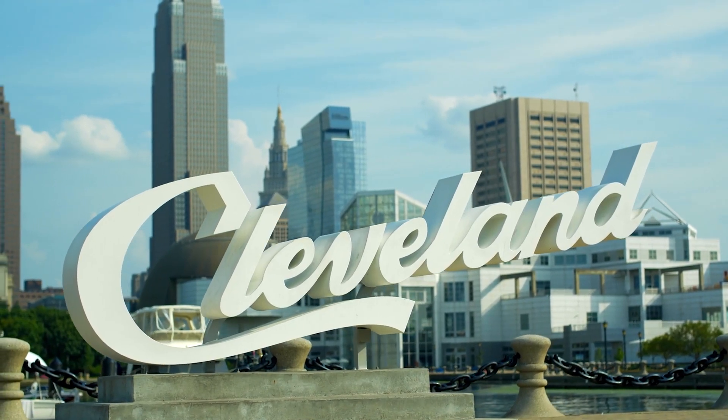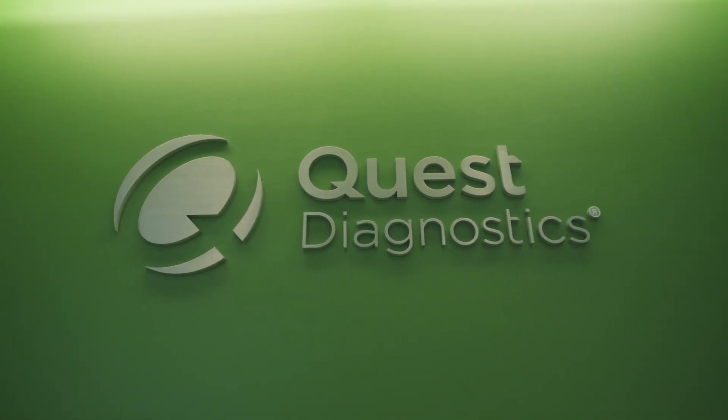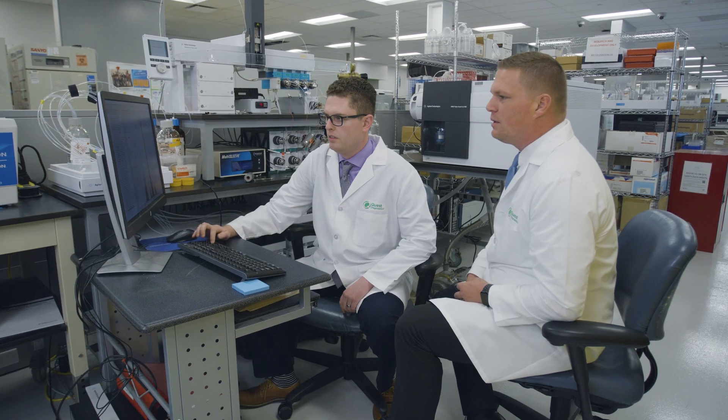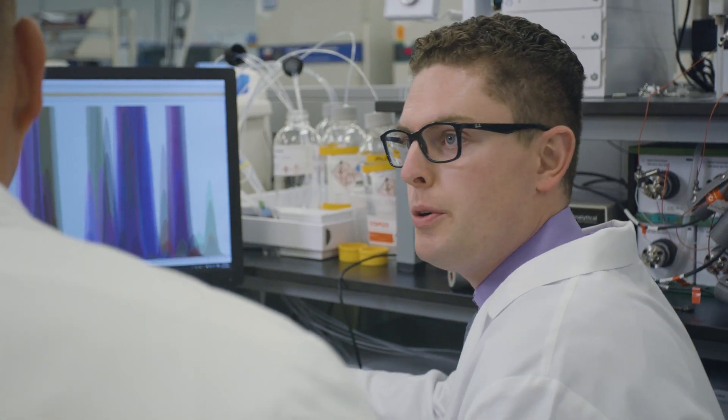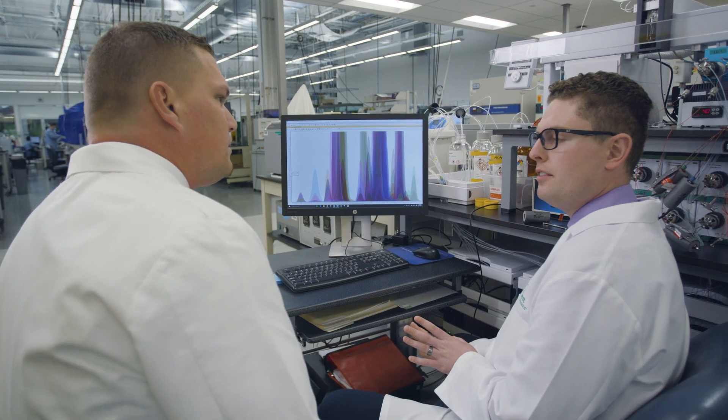At the Quest Cardio Metabolic Center of Excellence at Cleveland Heart Lab, we use numerous technologies to help develop new assays. The first is a technology called liquid chromatography mass spectrometry, or LCMS, which gives us unparalleled sensitivity and specificity in terms of being able to analyze components of a complex mixture.